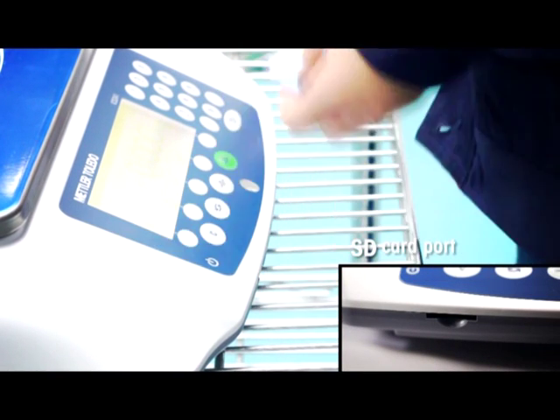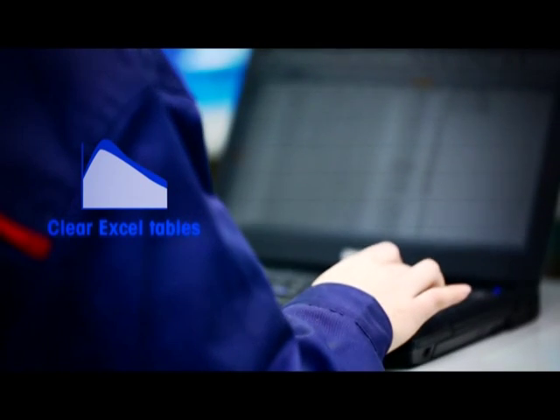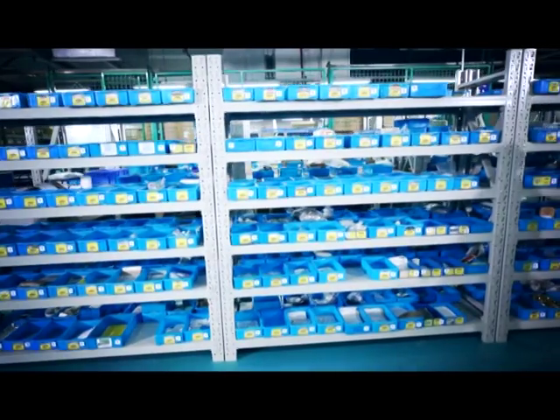To view the data, simply insert the SD card into your PC and a clear Excel data table will appear. You will never need to worry about the accuracy and traceability of information again.